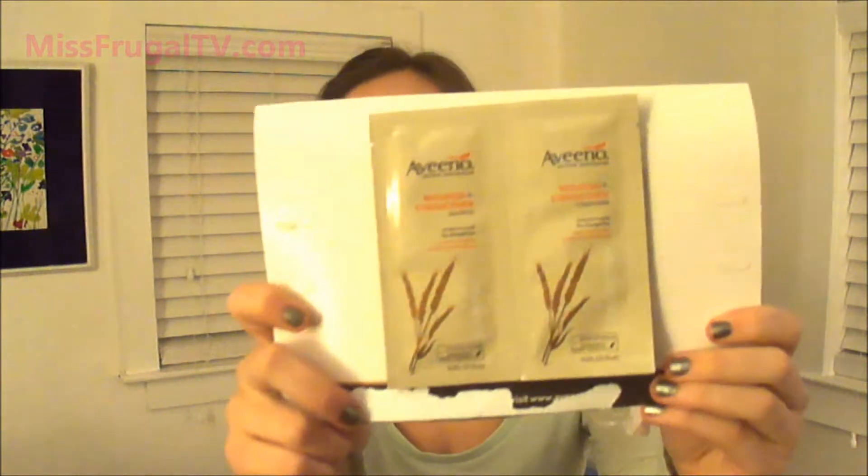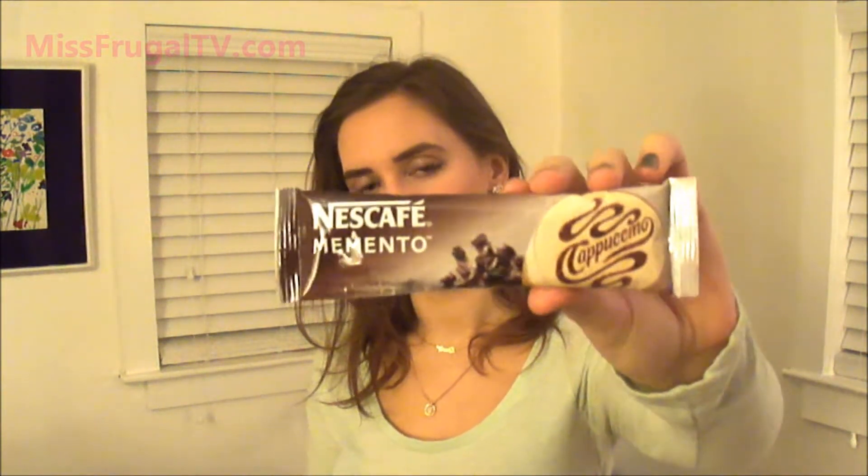Then this one is the Vino Nourish and Strengthen Shampoo and Conditioner — just little samples that came in an envelope. Then this Nescafe Memento Coffee Beverage — it came with two. I already had the caramel one this morning and it was really good. This one's the Cappuccino. I really want to drink it right now even though it's night. Most of these come with coupons too, which is another good reason to order samples because if you like the product you can use the coupon when you buy it.